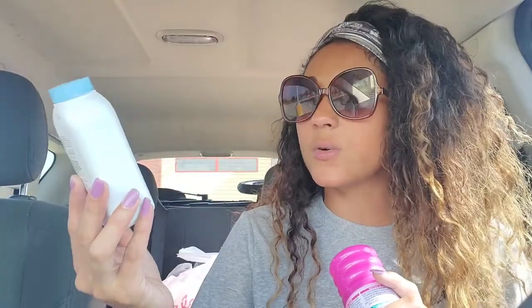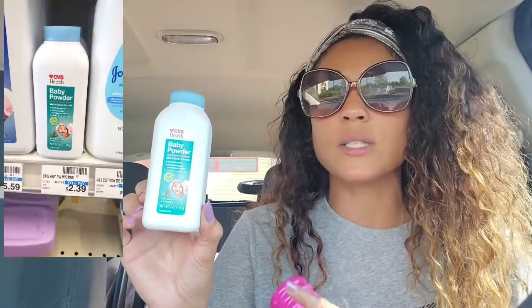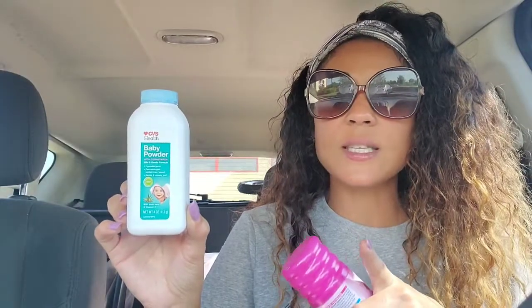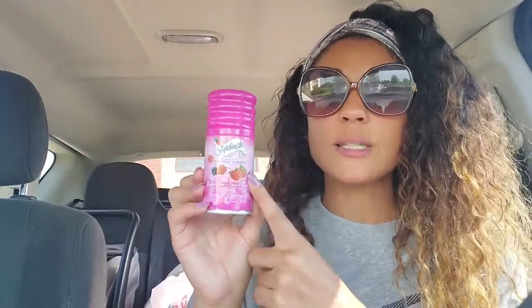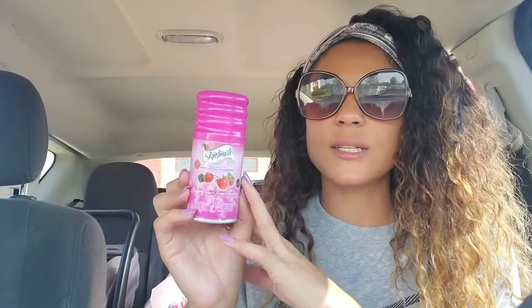I picked up a CVS Health baby powder — just a four-ounce — priced at $2.39 at my store. I had a $2 off CVS baby CRT, so it ended up being just 39 cents. The next item was skin cement; I also had a $2 off skin cement shave CRT. That's also priced at $2.39, took the $2 off, and paid 39 cents for that one too.